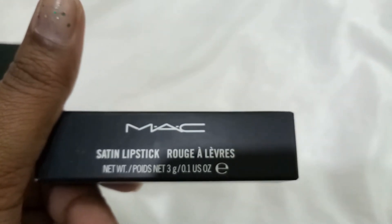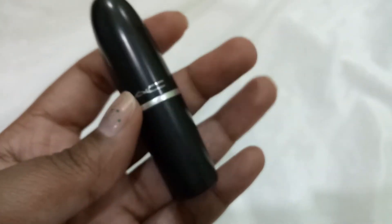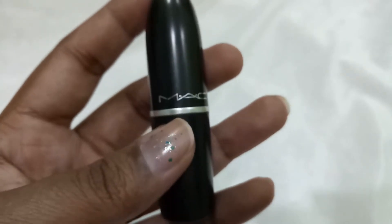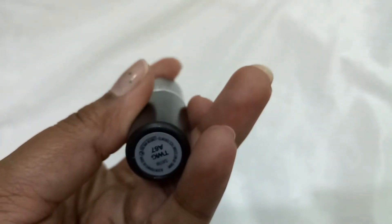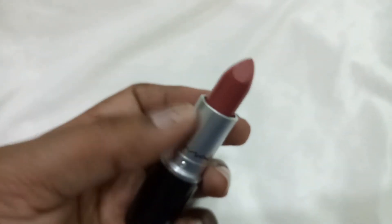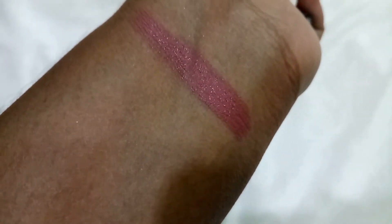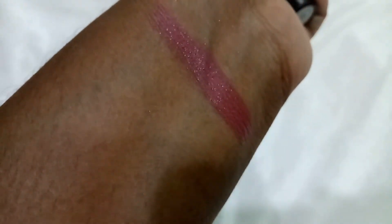I also picked up this MAC Satin Lipstick in shade Tweak. I tried it on in store — I originally wanted shade Mehr but it didn't suit me. I tried Tweak instead and it was really nice. I really love that satin finish and the shade. There was also an offer where if you buy products worth a certain amount, you get a free gift.